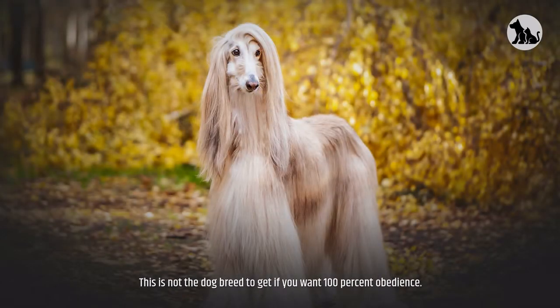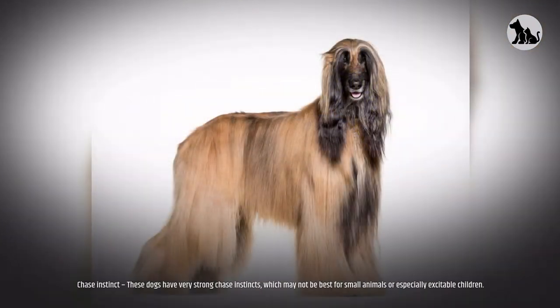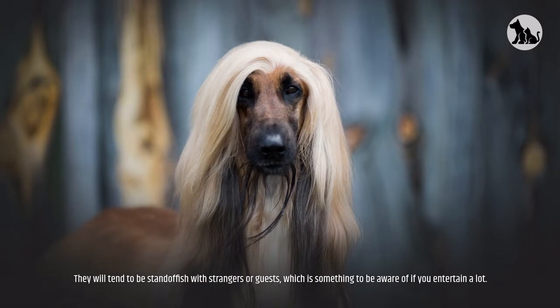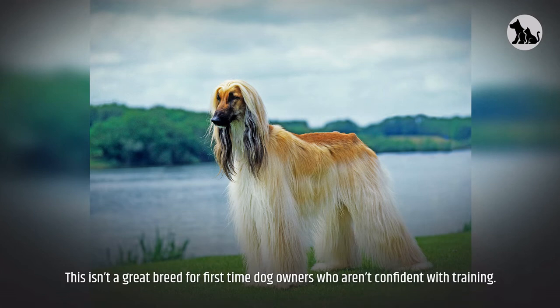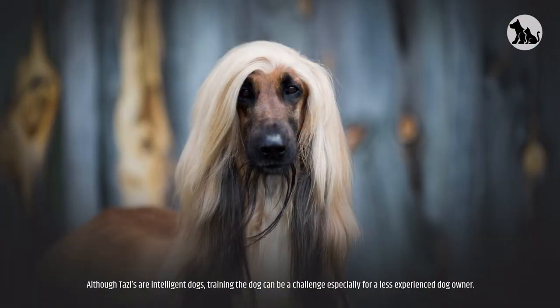This is not the dog breed to get if you want 100% obedience. These dogs have very strong chase instincts, which may not be best for small animals or especially excitable children. They will tend to be standoffish with strangers or guests — something to be aware of if you entertain a lot. Even though they do not shed a lot, it takes a lot of time to groom these dogs because of their long, silky hair.